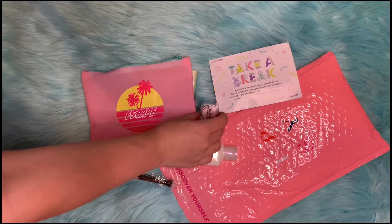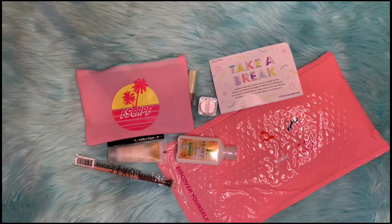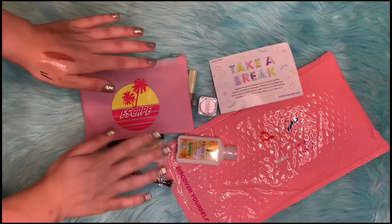Those are all the items in my bag. I hope you guys enjoyed this unboxing, and if you did, please don't forget to like and subscribe. Thank you and have a wonderful day! Bye!